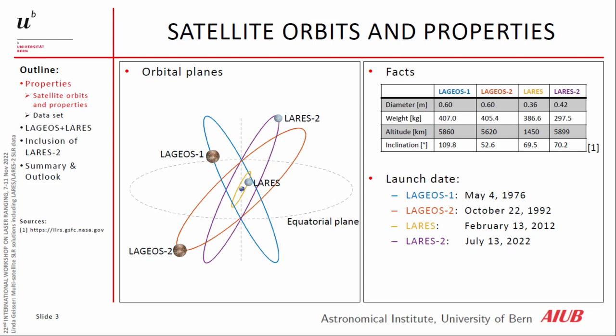Here we see the four satellites. LAGEOS-1, LAGEOS-2, LARES-1 and LARES-2 have more or less the same orbital altitude around 5,500 to 5,900 kilometers. LARES-2 was launched recently on July 13th this year. Only LARES has a lower altitude around 1,450 kilometers, and therefore we also have to adapt the orbit parametrization for LARES.